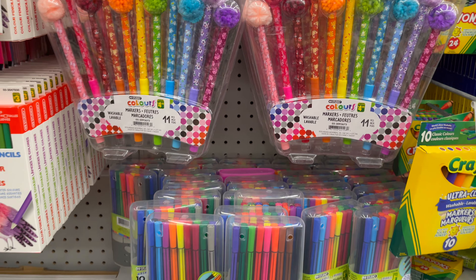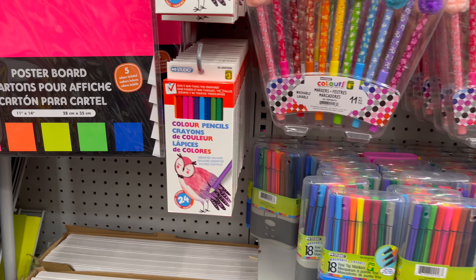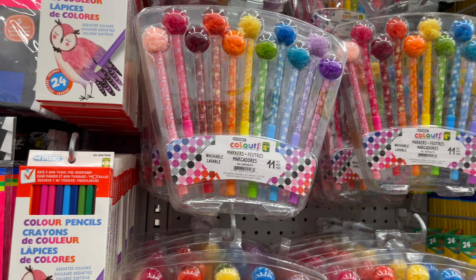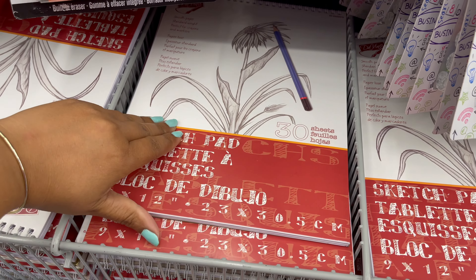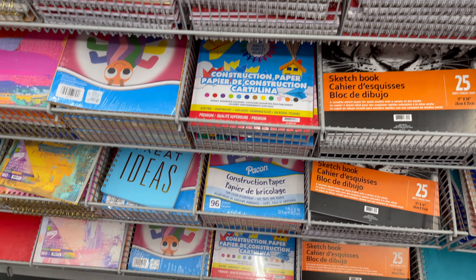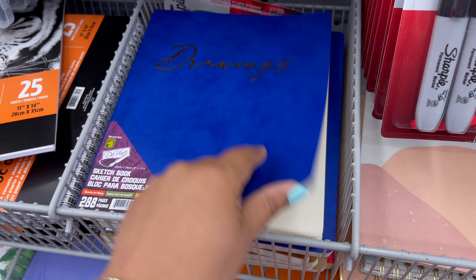From Dollarama you can get all types of colored pencils, crayons, and markers — they have a great variety of things to choose from. From Dollarama you can also get all types of drawing books, all starting from three dollars to five dollars, in a variety of sizes.